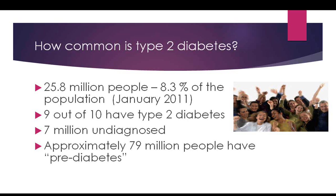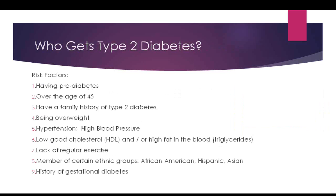Seven million people are undiagnosed — many are walking around right now with diabetes and don't know it. By the time they're finally diagnosed, they may already have complications like kidney, eye, or heart disease that could have been prevented. There's also a category called prediabetes: 79 million people have blood sugars not quite high enough for a type 2 diagnosis, but if they don't address their weight, exercise, and diet, they may develop diabetes.